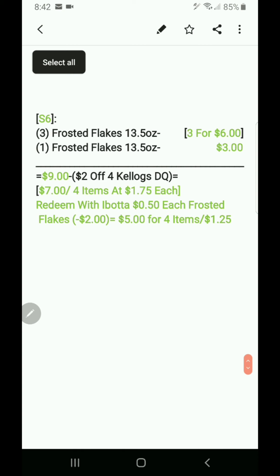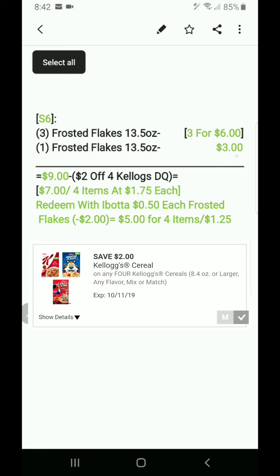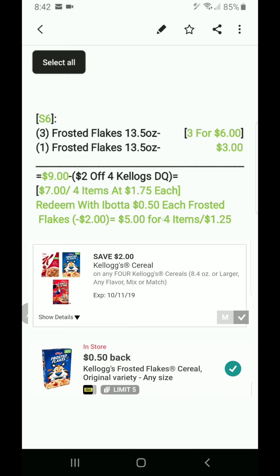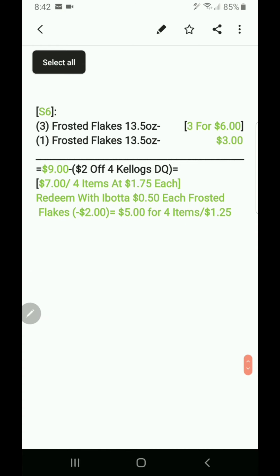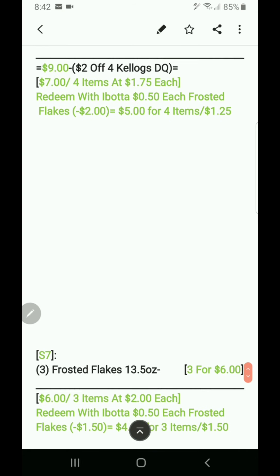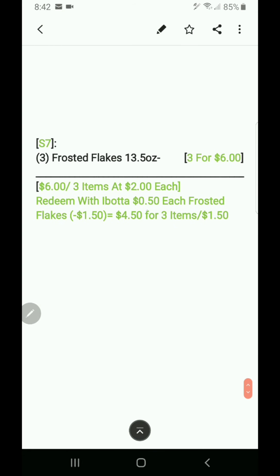Scenario six: get four Frosted Flakes 13.5 oz — one set of three for six, and one at three dollars by itself — totaling nine dollars. Minus the two-dollar-off-four Kellogg's DQ makes it seven dollars, or four items at a dollar 75 each. Redeem Ibotta at 50 cents off each of four Frosted Flakes — that's two dollars off — so seven minus two is five dollars for four items at a dollar 25 each.